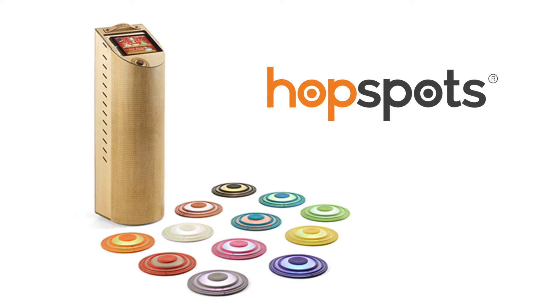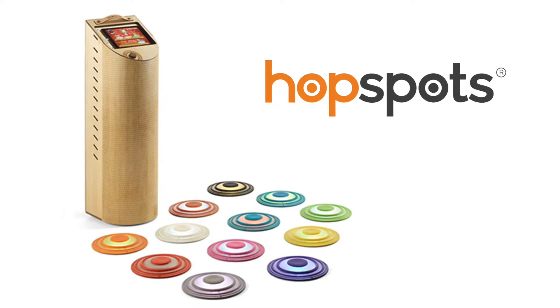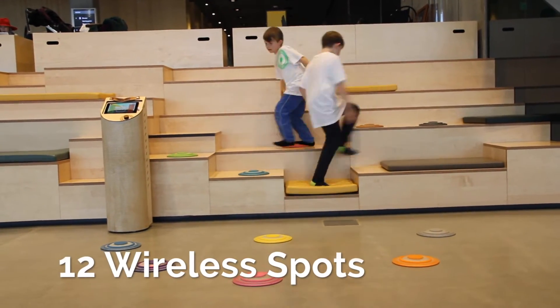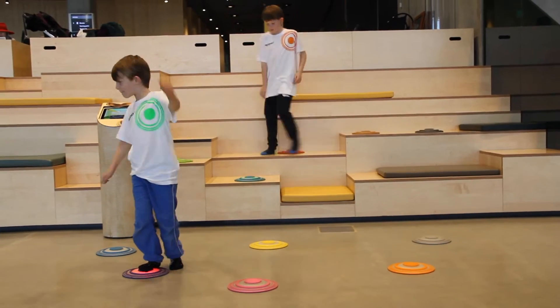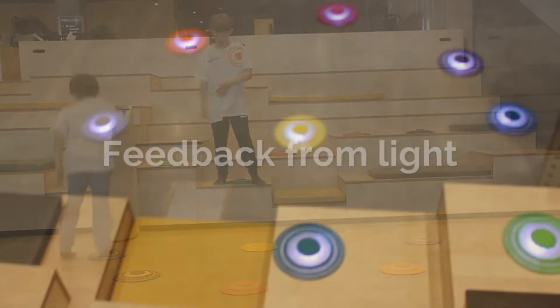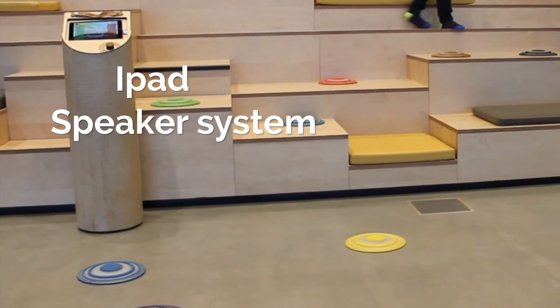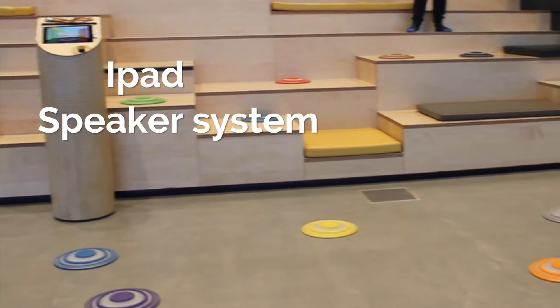HubSpots is a new interactive learning tool that enhances moving while learning. 12 wireless spots are distributed and pupils jump on the spots to provide input to a range of interactive games. HubSpots are lighted up in different colors and are connected to an iPad and speaker system, giving feedback in the games.